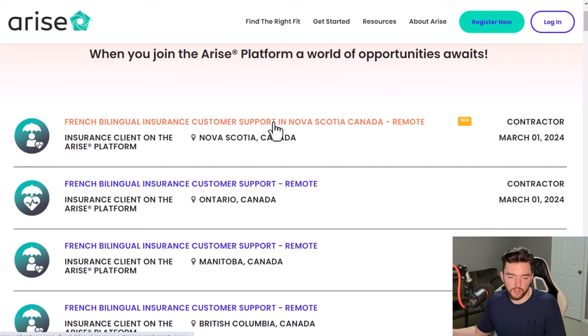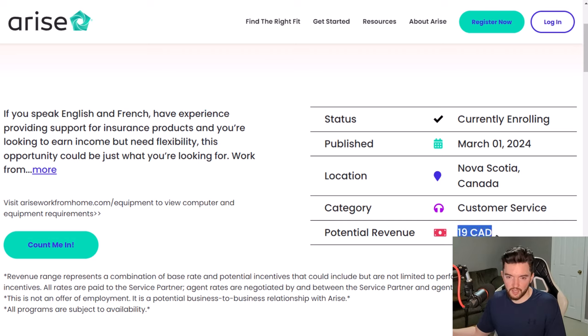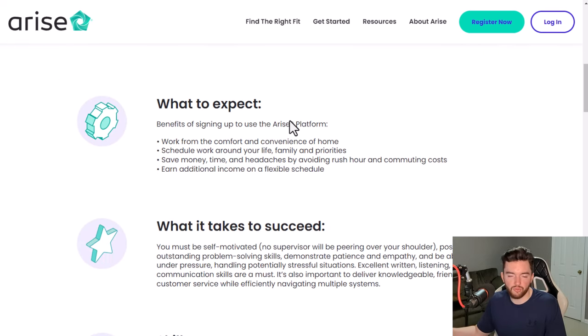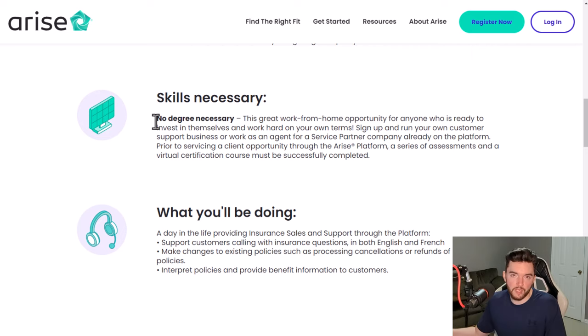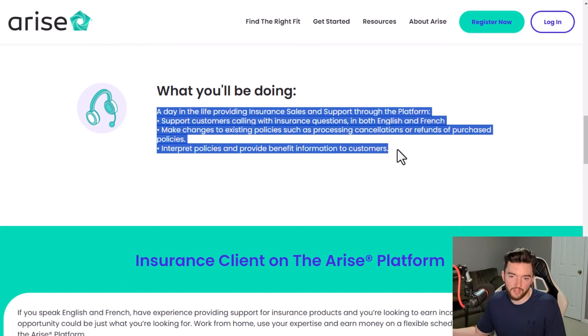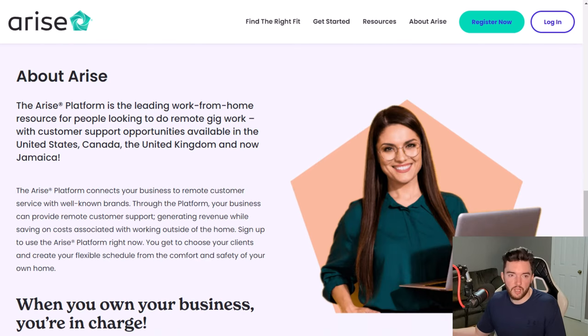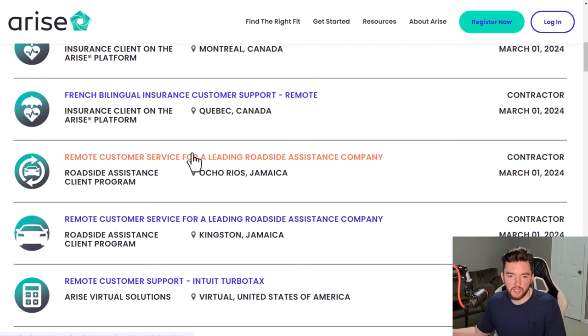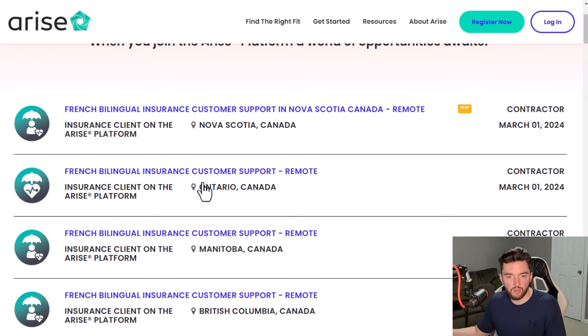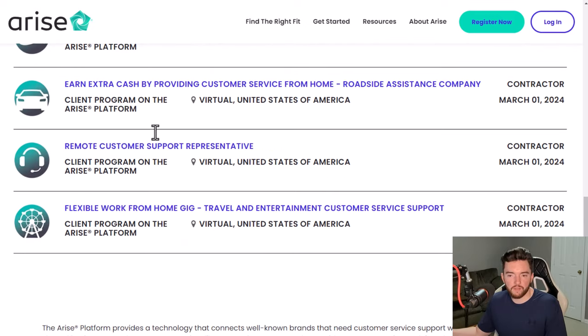For example, there's a bilingual insurance customer support job in Canada. Each listing shows the pay — in Canadian dollars here — and the current enrollment status so you can quickly see if they're actively looking. You're usually doing customer support for various types of companies: cruise lines, tax companies, coffee shops, and more. Currently there's a big demand for French and English bilingual people in Canada.